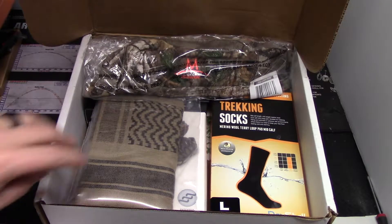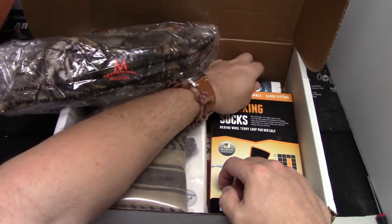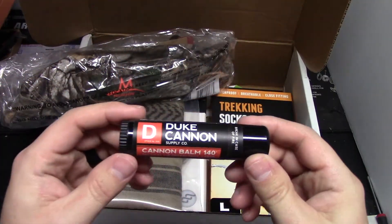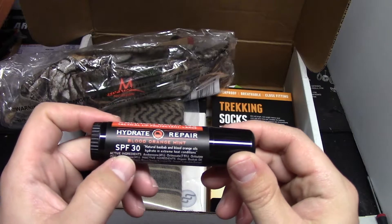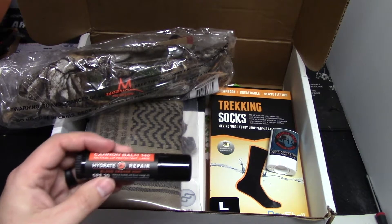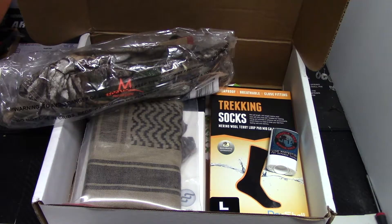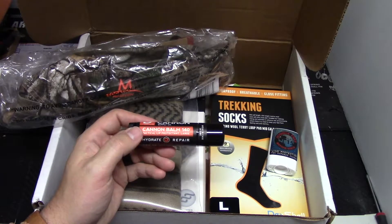Next is the Duke Cannon Tactical Lip Balm. That's awesome — it's a winter stick. Holy crap, that thing's huge — it's the biggest lip balm I've ever seen. It's almost three times the size of a standard chapstick and it's SPF 12. Smells like blood orange mint — goes on nice and smooth. That's worth nine bucks, and it'll definitely help with weather protection, preventing sunburn on your lips.